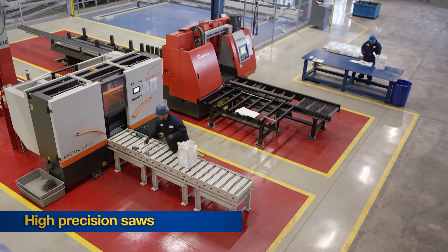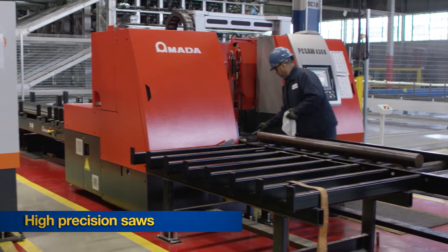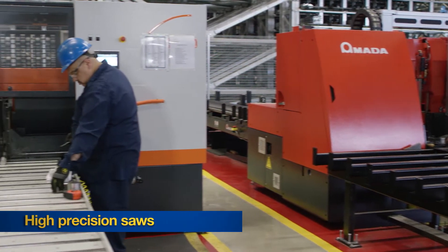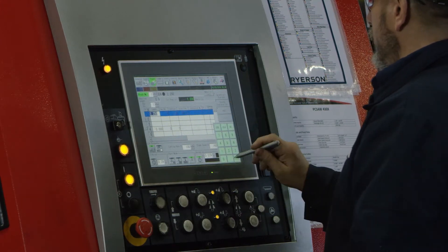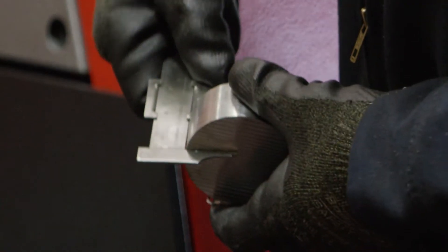Our new automated order filling station comes with two pneumatically controlled band saws, which can perform bundle cutting and production cutting to incredibly tight tolerances, and in many cases remove the need for final machining. They're also very fast.